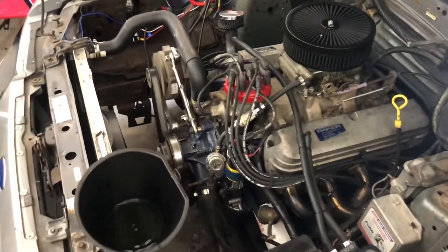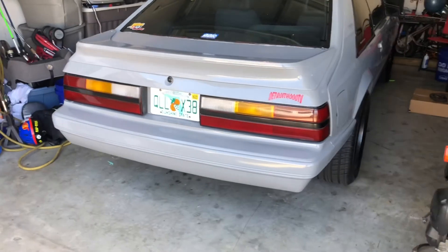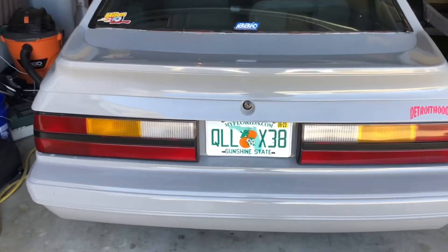Here she is all put back together, bleeding out the coolant right now — sounding pretty good. Gotta love the sound of a good B cam, sounds real good. Make sure to like and subscribe, got more coming.